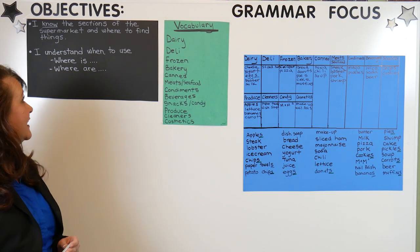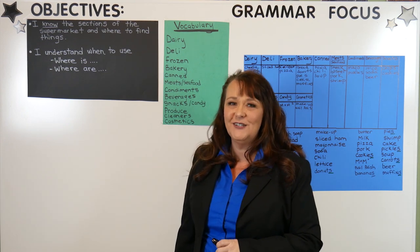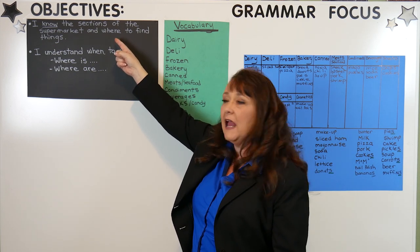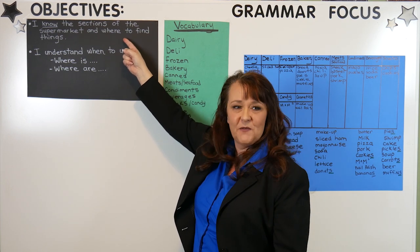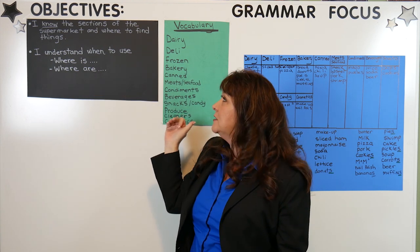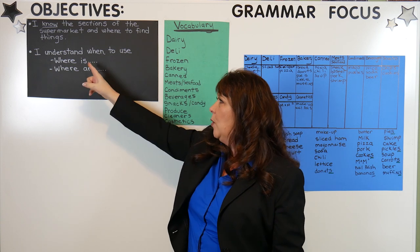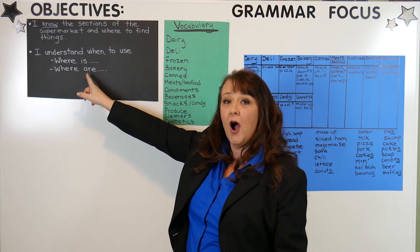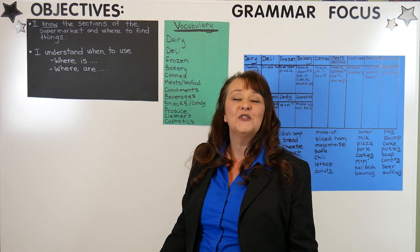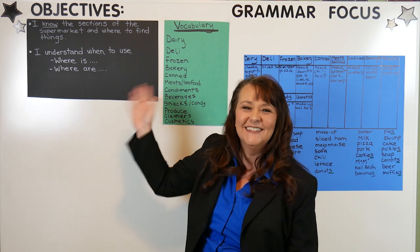That's going to conclude today's lesson. Let's look at the objectives and make sure we accomplished them. Our first objective was to know the sections of the supermarket and where to find things — we've had lots of practice with that. The second objective was to understand when to use 'where is' and 'where are' — remember: 'where is' for non-count nouns, 'where are' for count nouns. So for now we're finished. Please come back and see me. I'm so glad that you've let me come on this journey with you to learn English. See you soon.